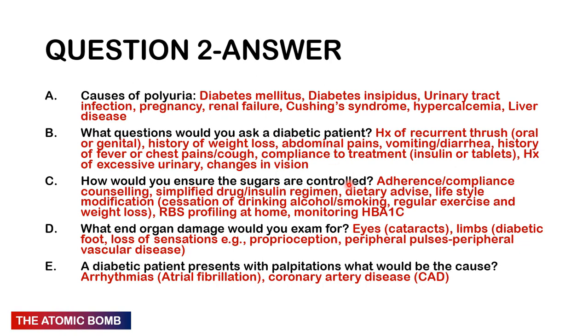Ask about compliance with treatment — is it insulin or tablets? Ask about excessive urination and changes in vision, which is a complication of diabetes. To ensure sugars are controlled: first, counsel the patient on adherence. Second, simplify their insulin regimen — instead of many different types of insulin, give them pre-mixed insulin to inject twice a day, morning and night.